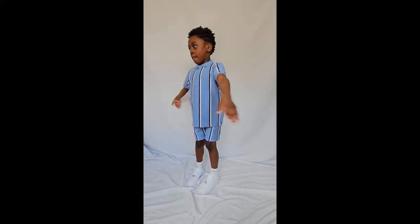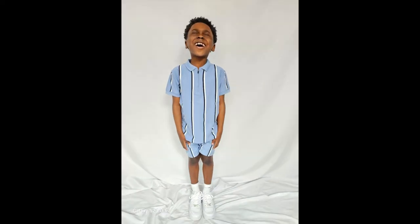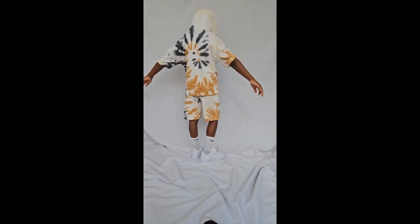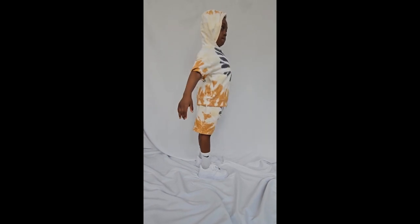A blue stripe polo shirt with a zip, and who doesn't like a best pair of white Air Forces? Because I do. They have this in three different colors — this is the one I really like. It has a tie-dye effect. Why do I look like that penguin from Madagascar?